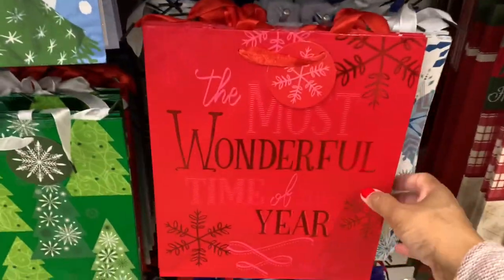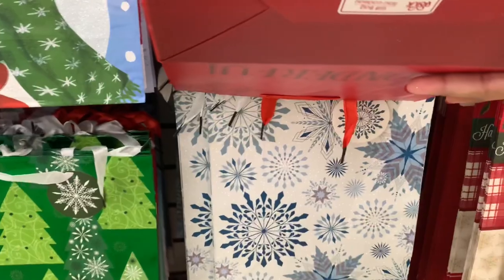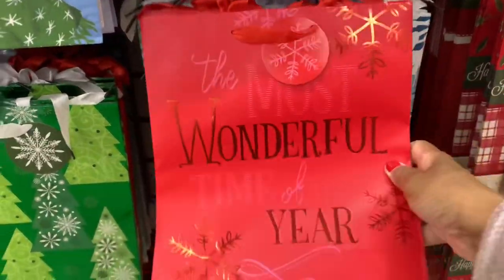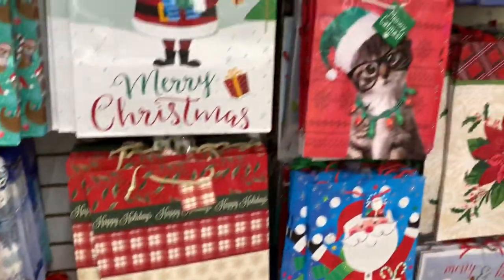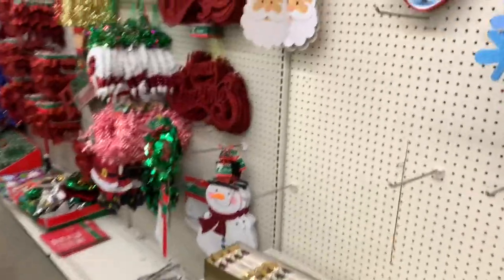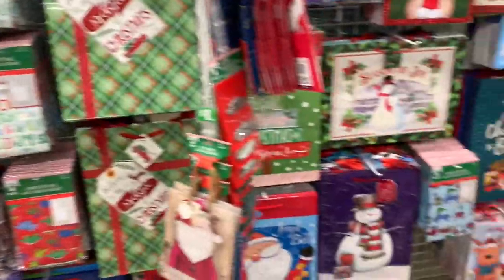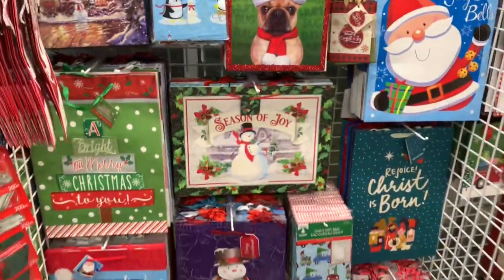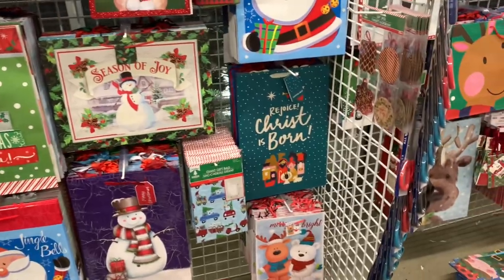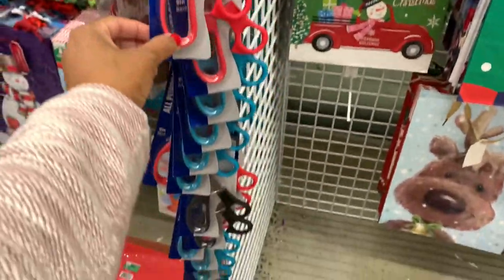Look at this one guys - The Most Wonderful Time of the Year. Alright guys, I am out of here, thank you so much for stopping by and I will see you on the next video. They have a lot of nice bags, and they also have scissors in different colors now.